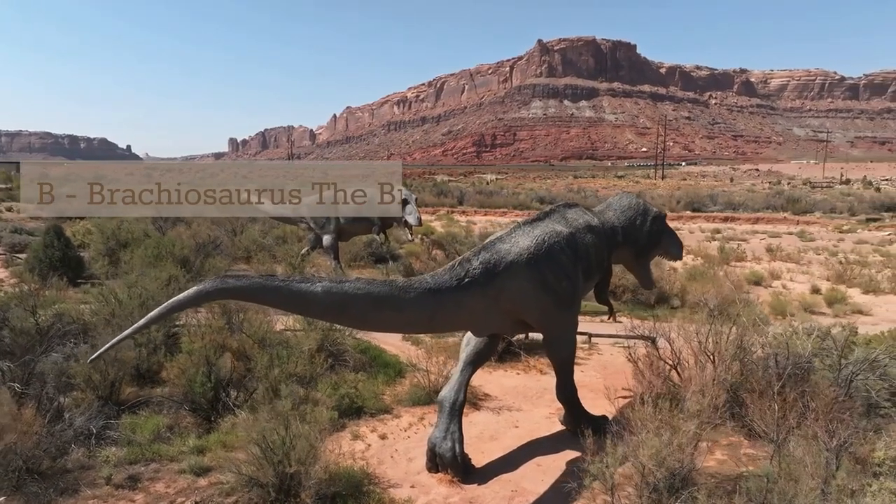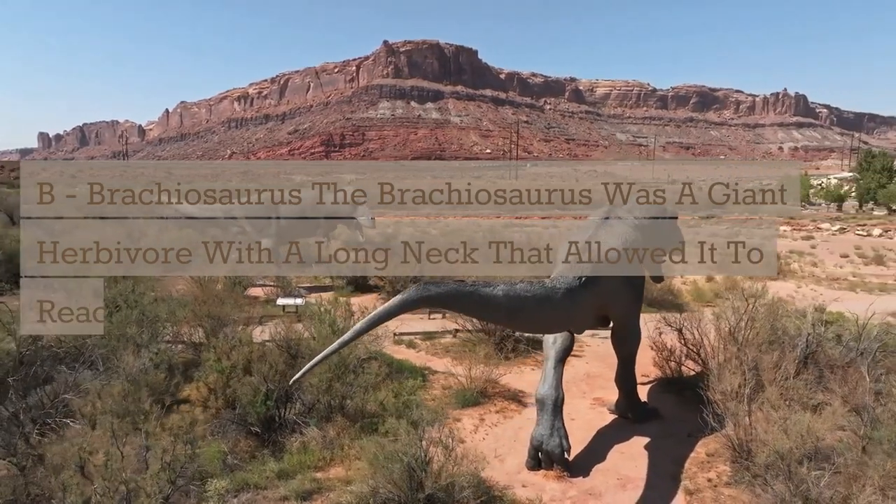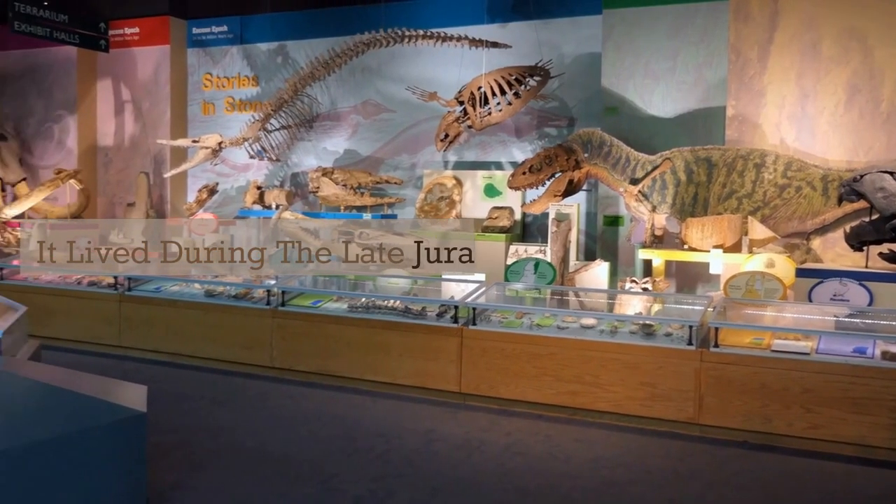B. Brachiosaurus. The Brachiosaurus was a giant herbivore with a long neck that allowed it to reach high into the trees to feed on leaves. It lived during the late Jurassic period.